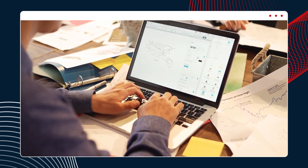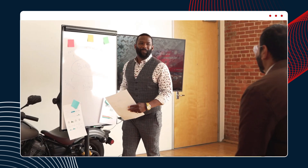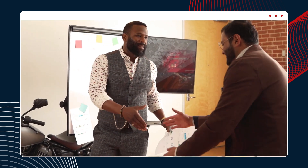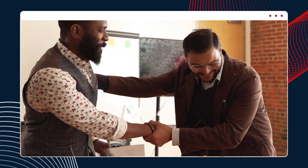We want to make sure that entrepreneurs come in as passionate chefs or passionate tech founders and leave as experts in their industry, because that's what it's going to take when you're sitting across from a banker or a private equity investor — they're going to want to know that the money is going to a master of the industry.